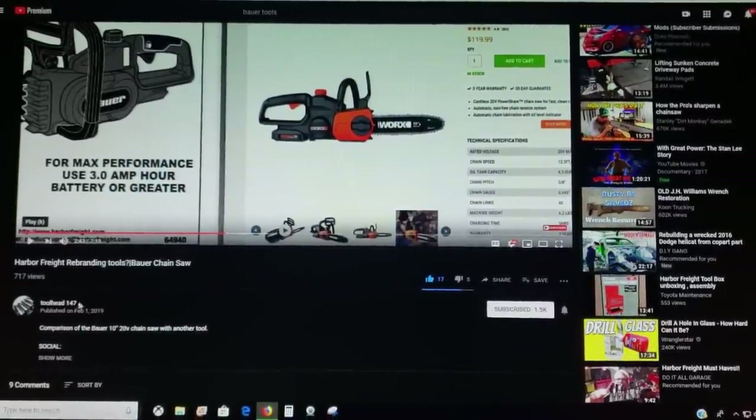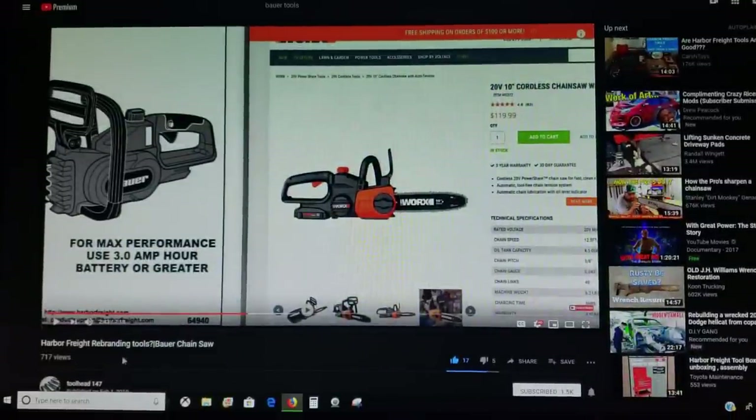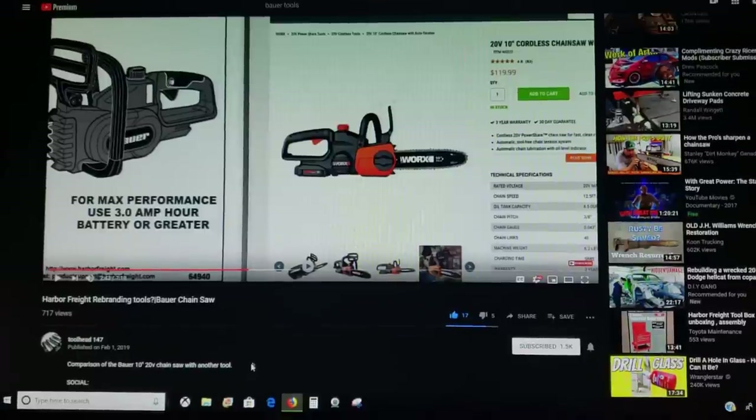Toolhead147. In his video, he mentioned that the Bauer Line 10-inch chainsaw looked like it was a copy of the Works 10-inch chainsaw, and he does a video going over that. So Toolhead147 pointed this out with the chainsaw. I saw this and I thought, okay, this is about the only video I could find on it other than Bauer fanboys doing their reviews. So I did a more in-depth web search on Google.